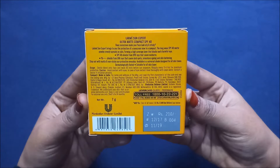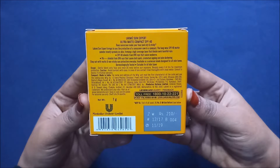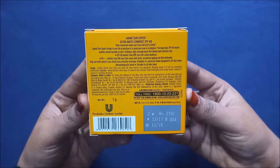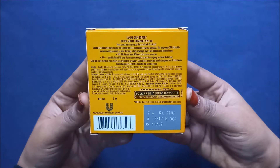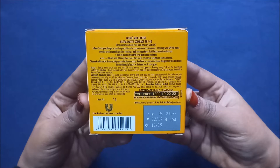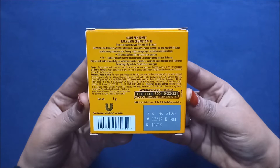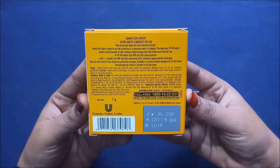The compact claims to be available in a universal shade designed for all skin tones, but I really do not agree with this. People have darker, medium, and lighter skin tones, so Lakme should work on making other shades for different people. It does say it is dermatologically tested and suitable for all skin types.